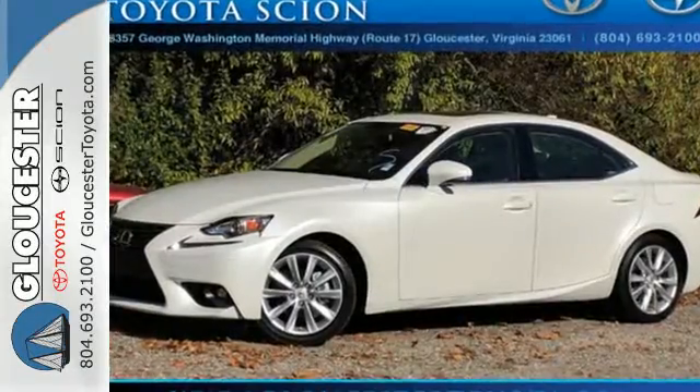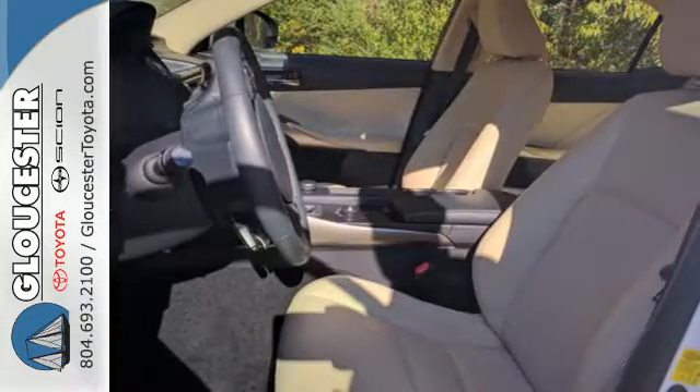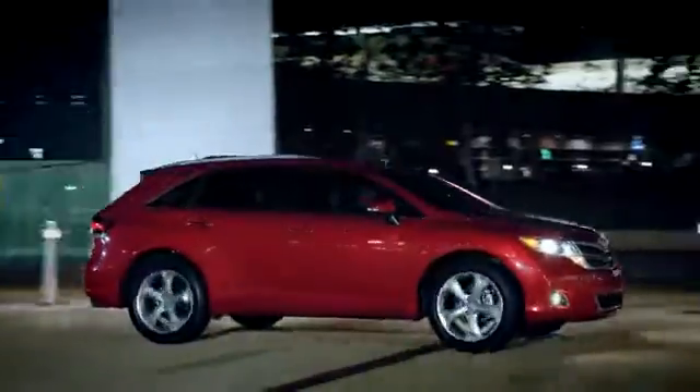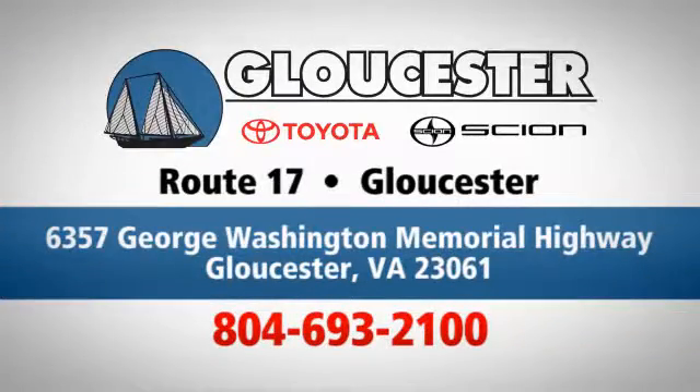Your exit ramp from the mundane awaits. Take this Lexus for a test drive. Come in, call or click. An unmatched customer experience is waiting here for you, conveniently located at 6357 George Washington Memorial Highway in Gloucester, Virginia.